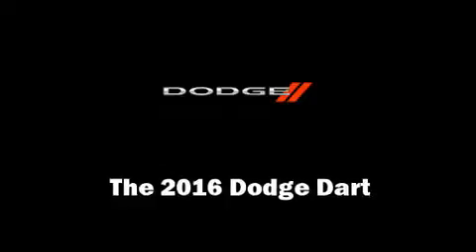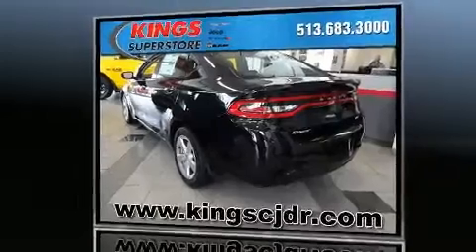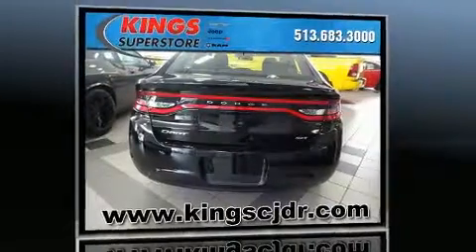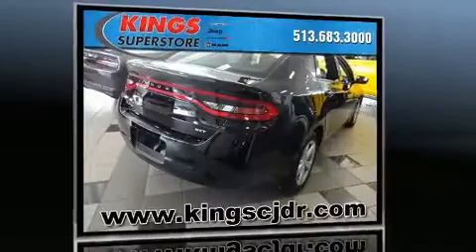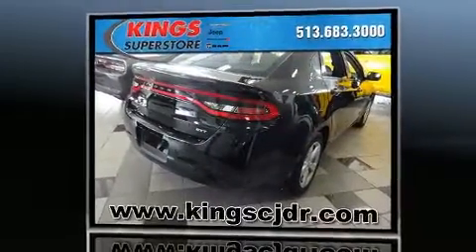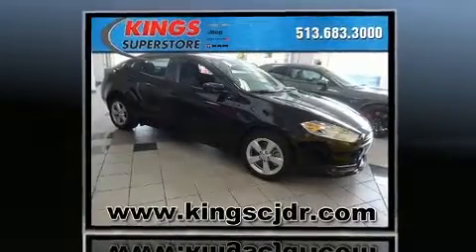You can expect a lot from the 2016 Dodge Dart. This four-door, five-passenger sedan provides a satisfying ride for all passengers. Smooth gear shifts are achieved thanks to the two-liter four-cylinder engine, and for added security, dynamic stability control supplements the drivetrain.